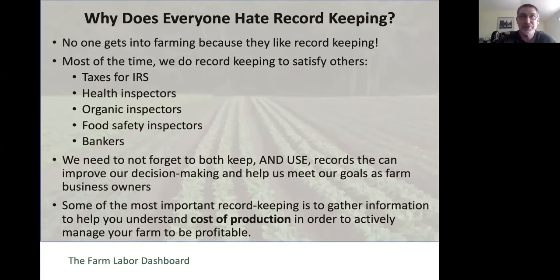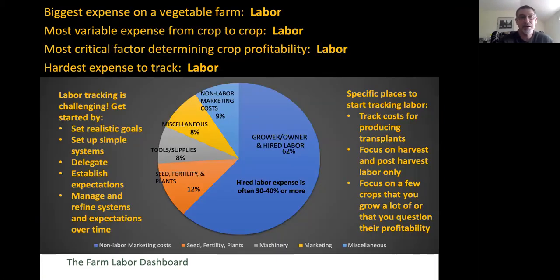How much does it cost to produce a bunch of carrots or a pound of green beans? Is the price you're setting for those products covering your costs? The biggest expense on just about any specialty crop farm—diversified vegetable farms are certainly a great example—is labor. The most variable expense from crop to crop is labor, and the most critical factor in determining crop profitability is labor because it's the biggest share. And unfortunately, it's the hardest expense to track.